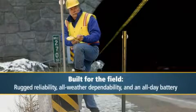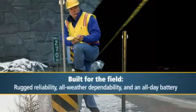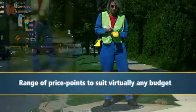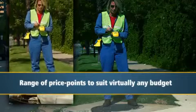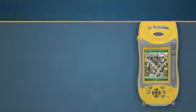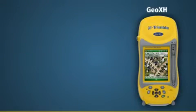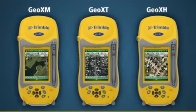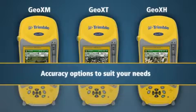An all-day battery ensures it continues working in the field as long as you want it to. Best of all, the new GeoExplorer 2008 series has a range of price points to suit virtually any budget. In addition to the GeoXH, the GeoExplorer 2008 series also features a GeoXT and GeoXM model with accuracy options to suit your needs.